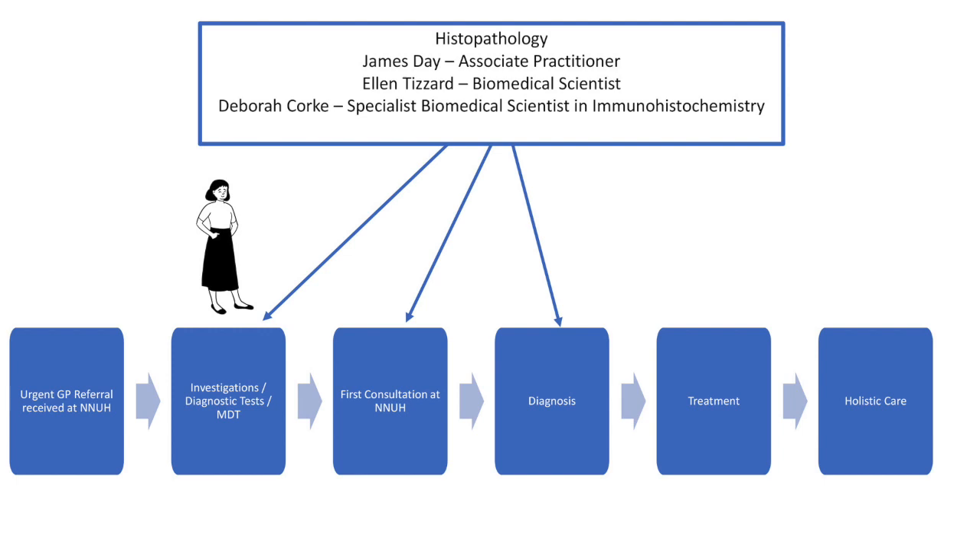I'm now going to invite three members of the histopathology team — James, Ellen, and Deborah — to come and talk about histopathology and their role in the cancer pathway. And as a used-to-be wannabe hematohistopathologist, I'm very interested. Thank you.